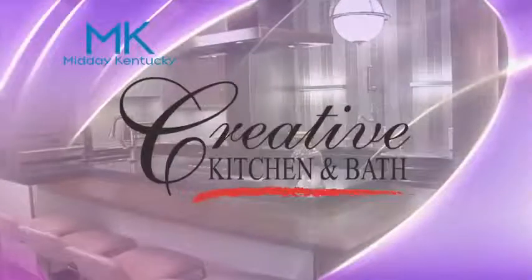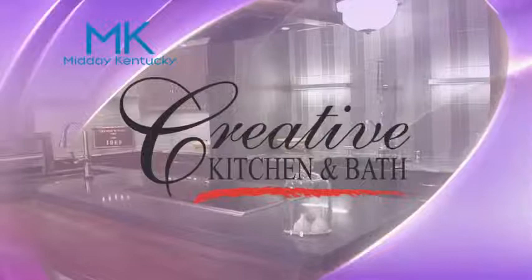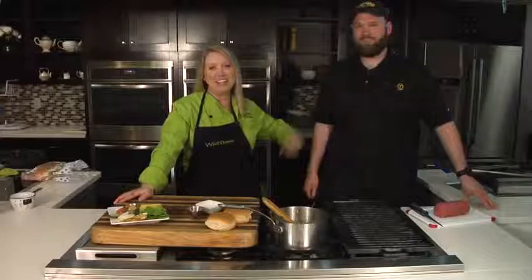Kentucky Cooking Segment, brought to you by Creative Kitchen and Bath where you will always cook and style. Welcome back to Midday Kentucky. Chef Allison Davis here in the Wildtime Kitchen with my buddy Anthony Critchfield from Critchfield Meats.